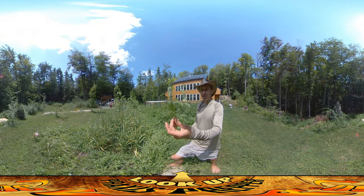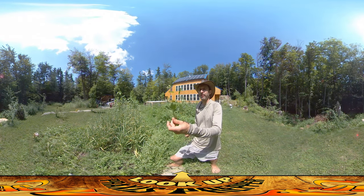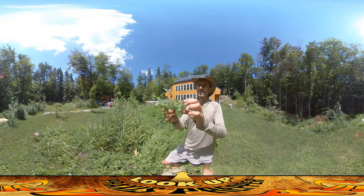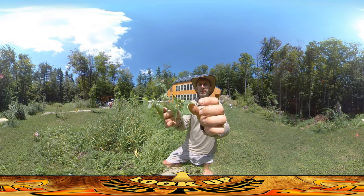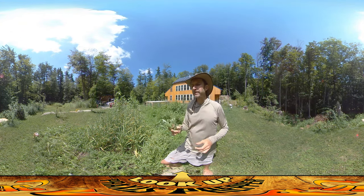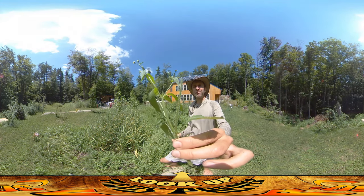This one here is called quickweed or chickweed — I can never remember. Honestly, the common name is never really all that important because different plants have different common names in different places. But this is a very common weed that I find in gardens here in the New England area. You can eat this raw, flowers and all. It's a little bit hairy — I don't know if you can see the hairs growing off of there.